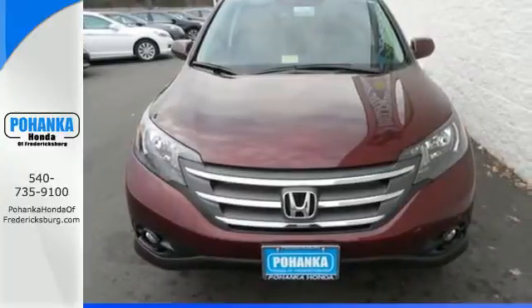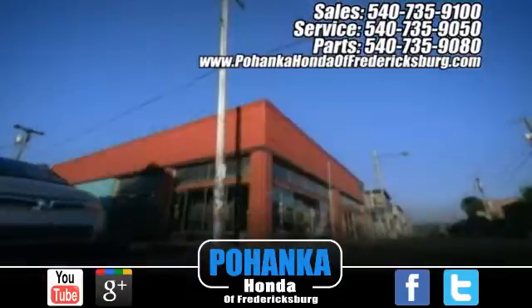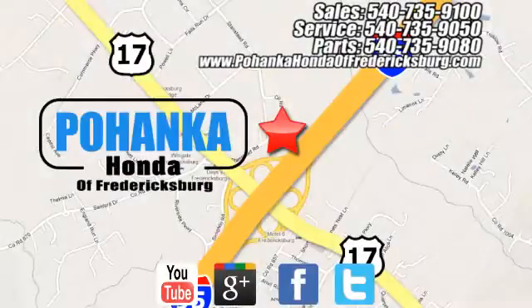Check it out today. Pohanka Honda of Fredericksburg is a great place to buy a car. Conveniently located at 60 South Gateway Drive in Fredericksburg.